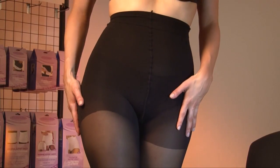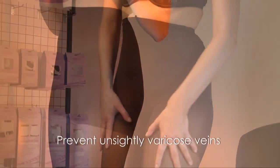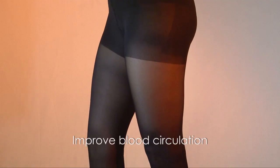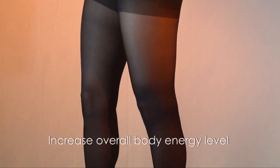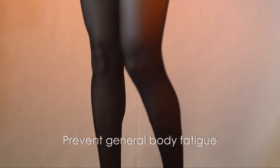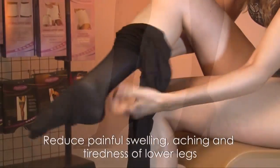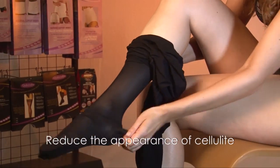This unique construction acts like a second heart and helps prevent unsightly varicose veins, prevent DVT, blood clots, improve blood circulation, increase overall body energy level, prevent general body fatigue, reduce painful swelling, aching, and tiredness of lower legs, and reduce the appearance of cellulite.